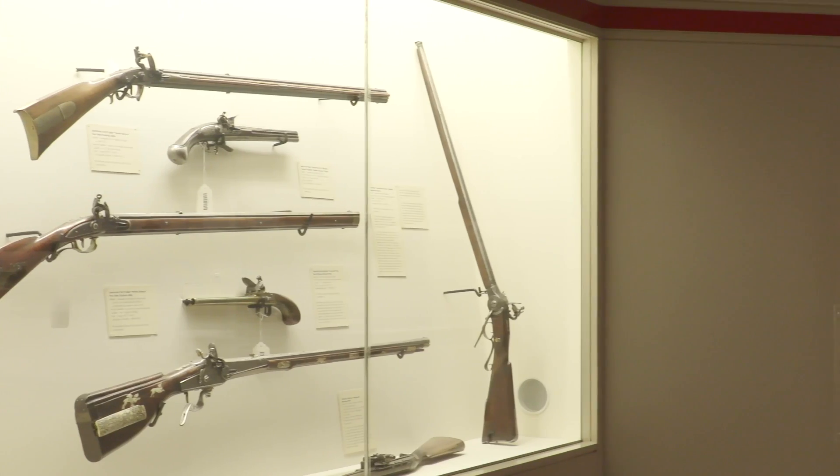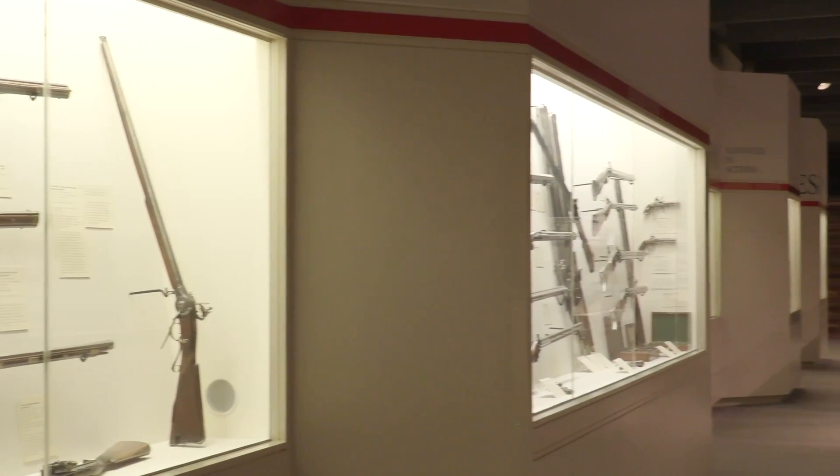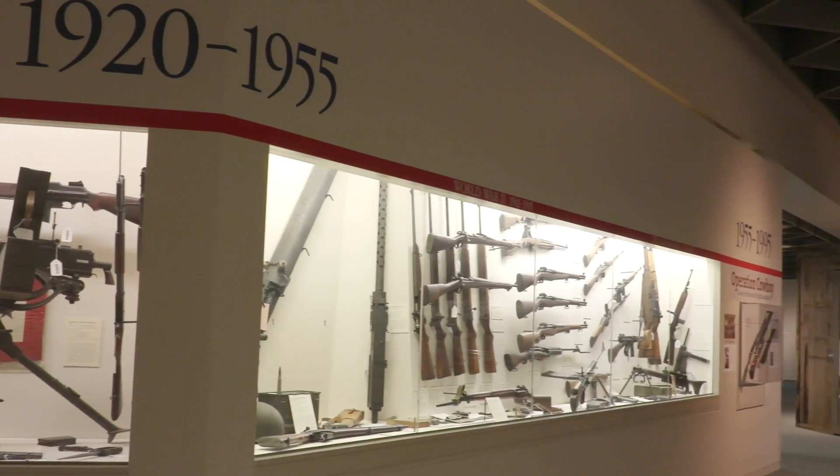The really neat thing about the Cody Firearms Museum specifically is that we are a destination museum for enthusiasts, collectors, and manufacturers, but we also get a huge audience of people from around the world who really don't know anything about firearms. They come in here and can see all of the different types of guns and the different ways that they were used.